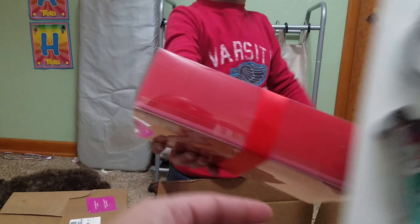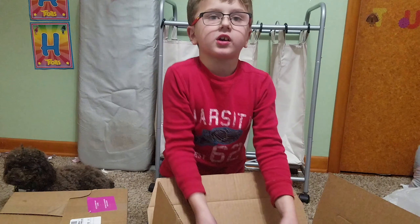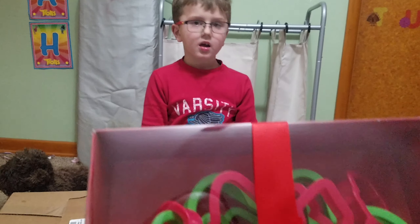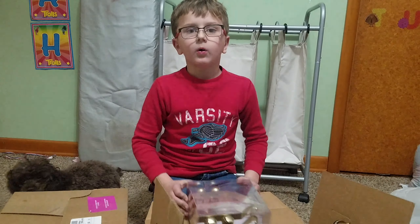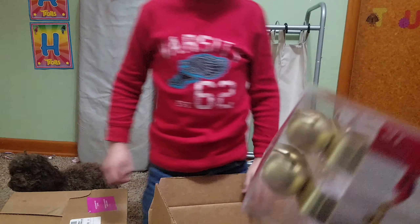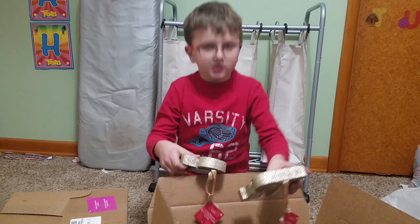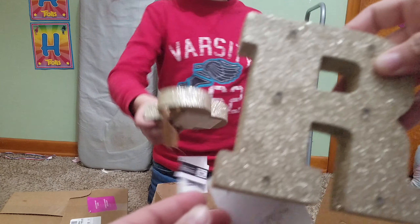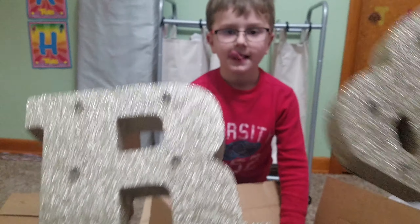Oh awesome — snowman cookie cutters! And these are more cookie cutters — that's great because I actually don't have any Christmas cookie cutters. The only one we have is a carrot. And these — oh yeah — you hang them on your mantel, they're stocking holders, retail price of $30. And there's a letter R and an ampersand — looks like these light up.